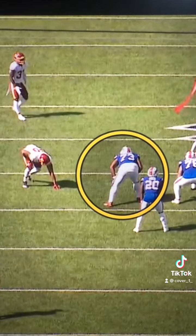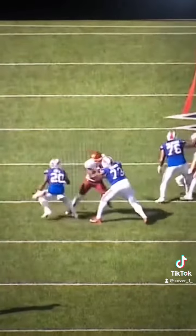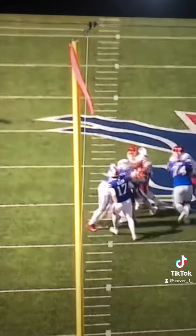Watch the punch counterpunch between Sweat and Dawkins. Dawkins lands the outside punch to stymie the outside rush. There's the counter, and then Dawkins just rides him wide of the spot.